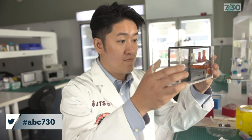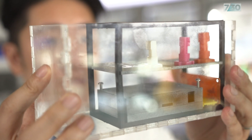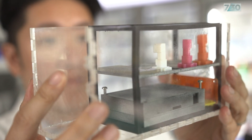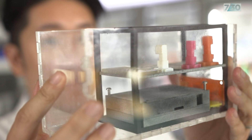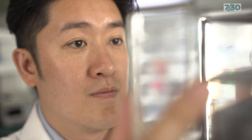It might not look like it, but this humble prototype is at the cutting edge of both cancer and space research. A lot of my ideas are very out there. We're all very excited where this research is heading — more importantly, the implications and impact that it could potentially provide the community.